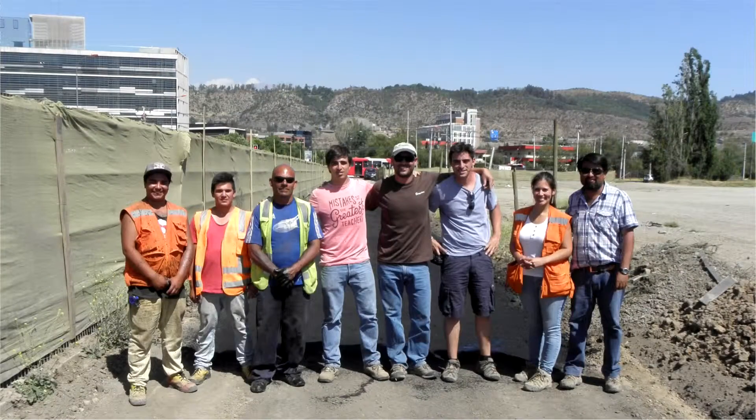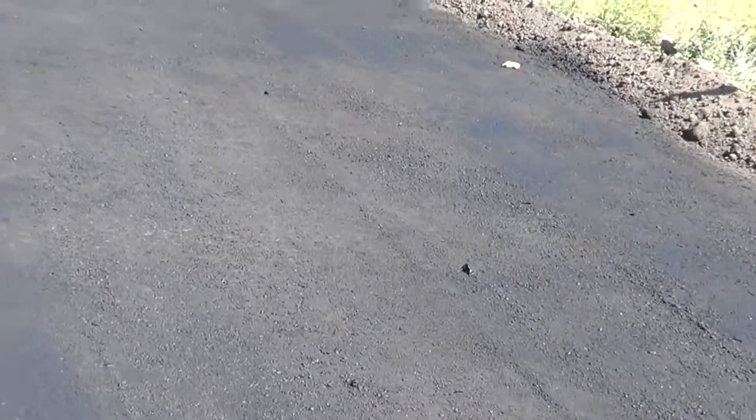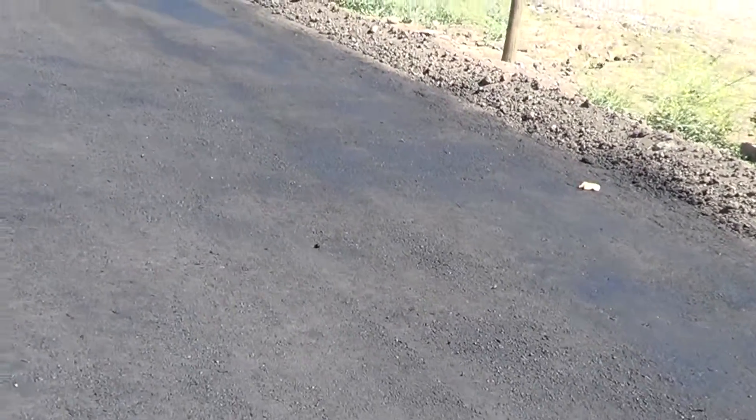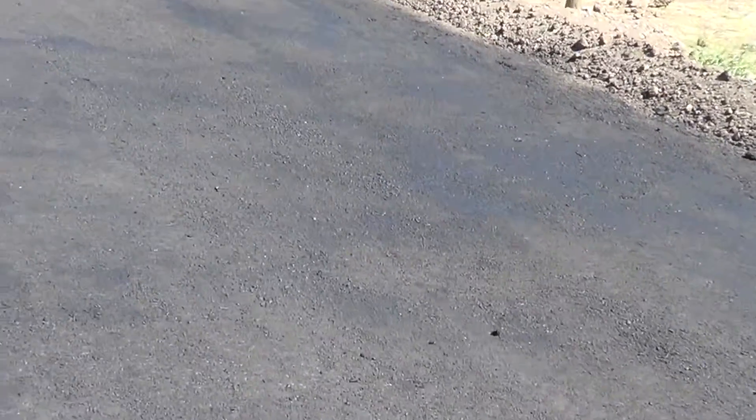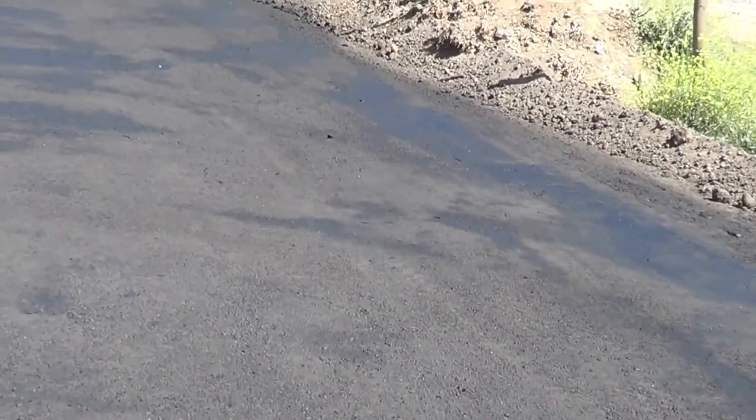He trained us and our team to make this road. It's been a really good experience. I think there's a big market for this product in Chile. It's ecological, and we have to prevent dust and contamination. With this product we can also cut a lot of costs. This is a bright future for us.